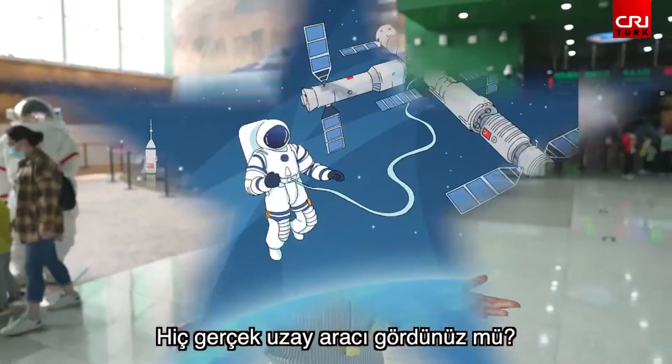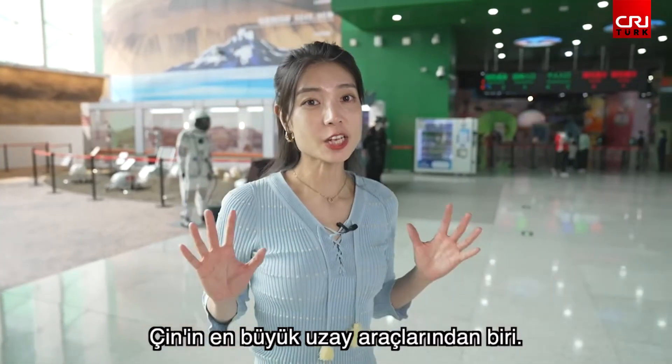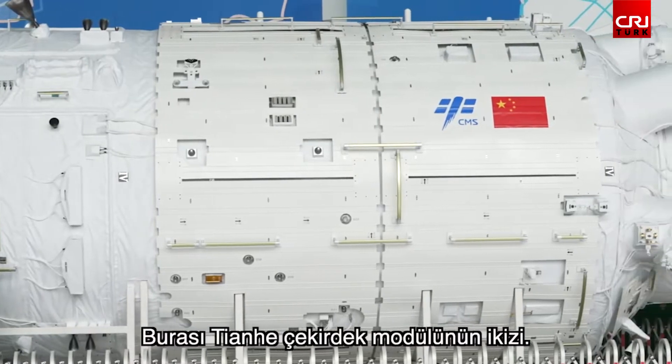Have you ever seen a real spacecraft? This is China's largest one, the Tianhe Core module.